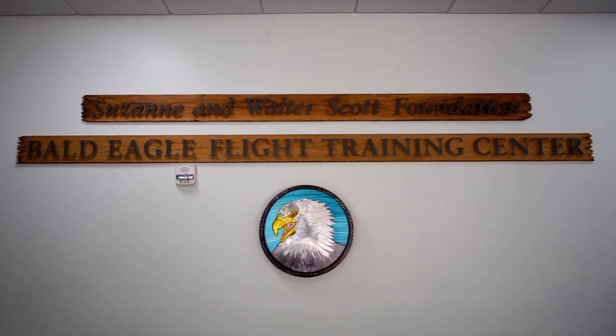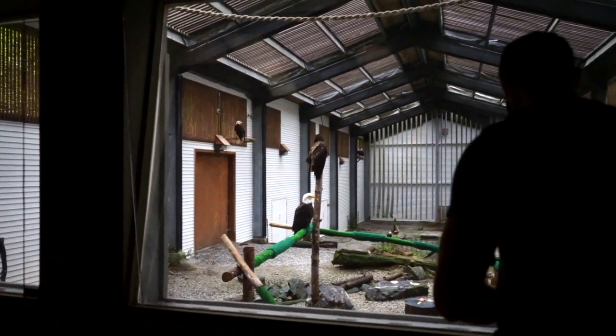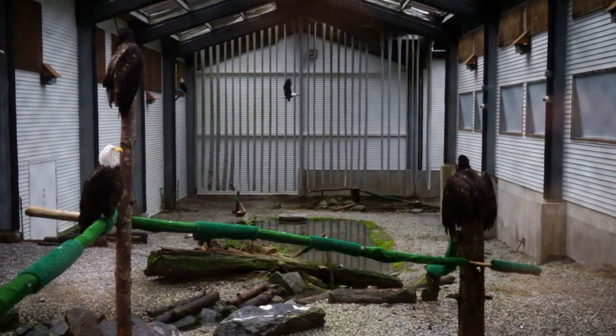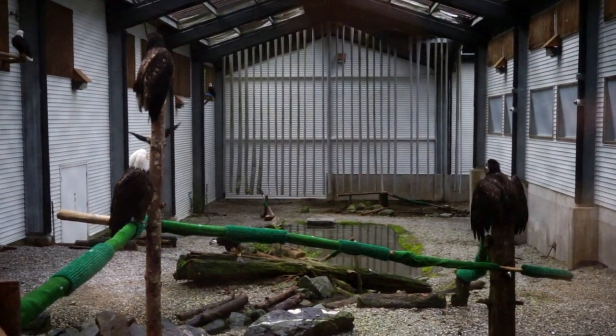In the Flight Training Center, visitors can observe eagles through a specially designed viewing corridor that shields human noise and visibility from the birds. Here the eagles are conditioned in regaining their flight skills in a natural and private environment.